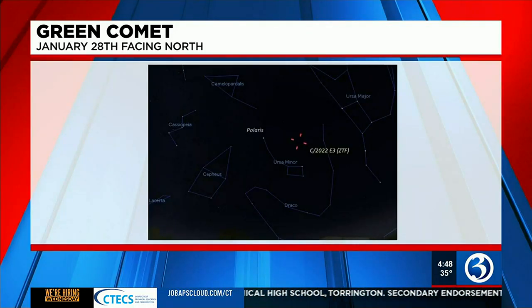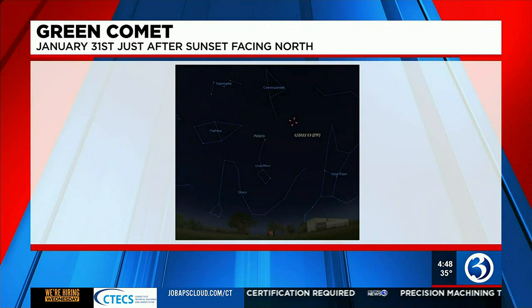By January 28th at 11 p.m., the comet will be visible above and slightly right of Ursa Minor. And on January 31st, just after sunset, at a much more reasonable time, you'll be able to see it above Ursa Minor. And then on February 2nd, the comet will be at its closest point to the Earth.